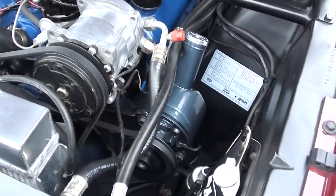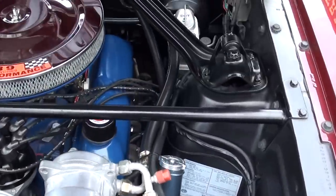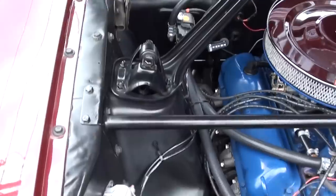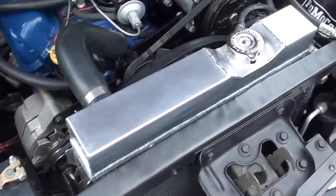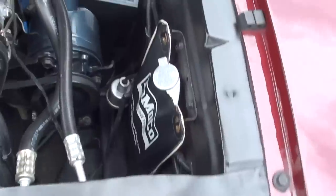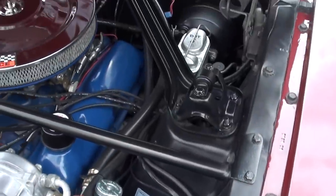Power steering, power disc brakes. It's got air — aftermarket AC. Stock exhaust manifolds. Detailed up as nice as you can imagine, guys. Aluminum radiator with shroud. It's got the C4 automatic transmission.